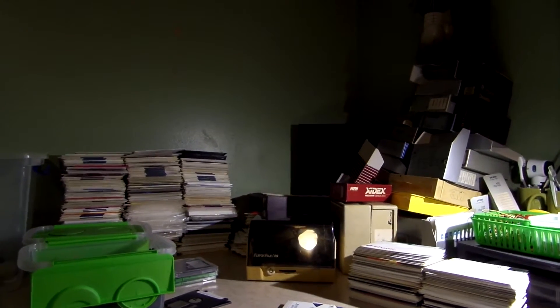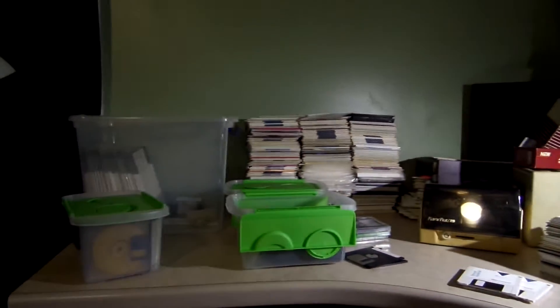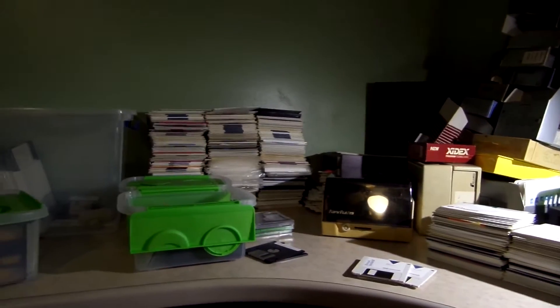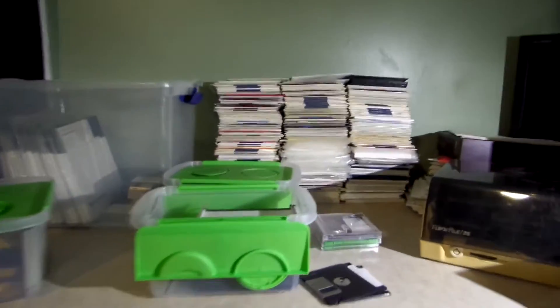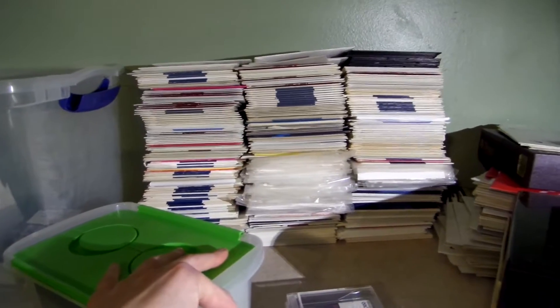Hello everybody. Today is October 26, 2015, and this is the vlog for today. As you can very plainly see, I have a massive mess up on my desk today — a mess that consists solely of floppy disks. This wall of disks over here is made up of all 5¼-inch floppies.